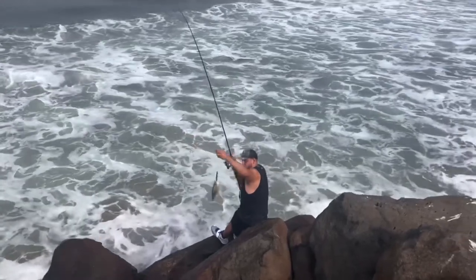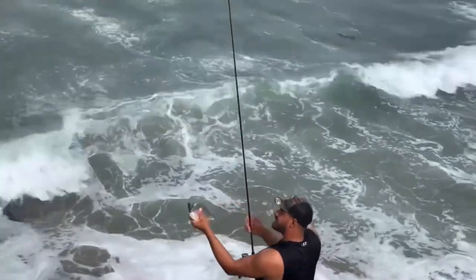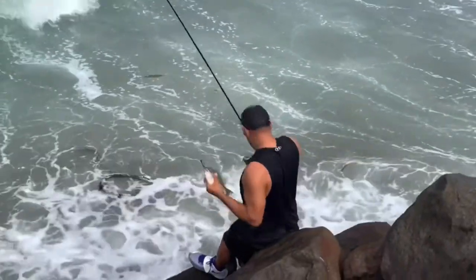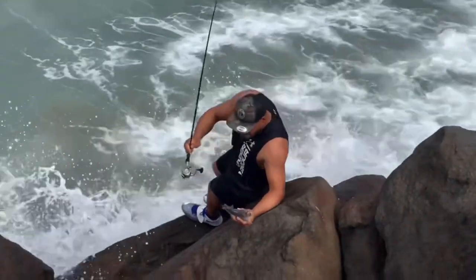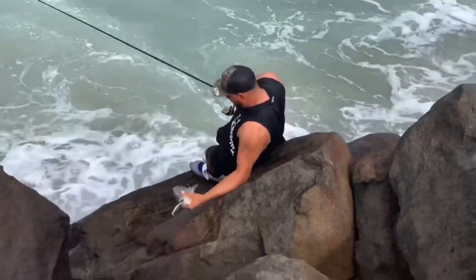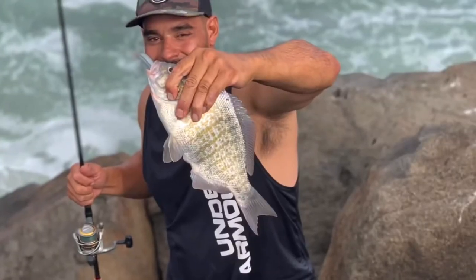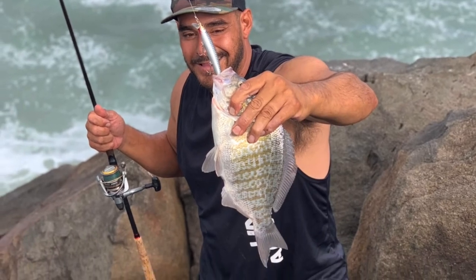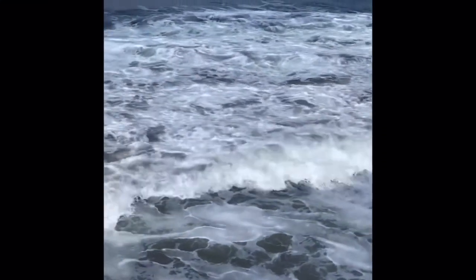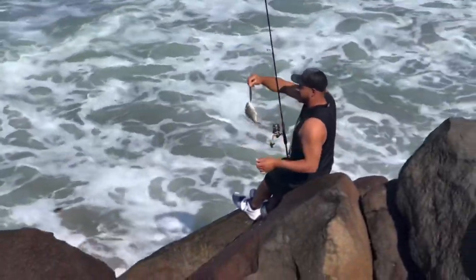Whoa, look at that — another one! That is one beautiful big barred perch. Eat the Lucky Craft! Unbelievable. Hey, you can throw them up here — if you can get them all the way up, I'll sack them up for you. Another one, Martin. Got it — got a little guy this time.